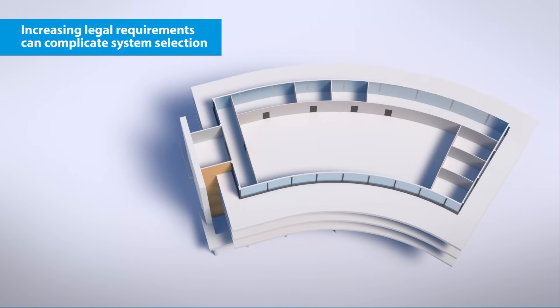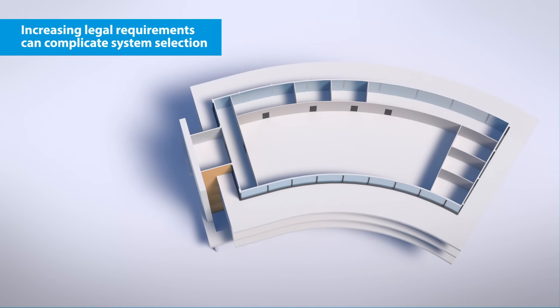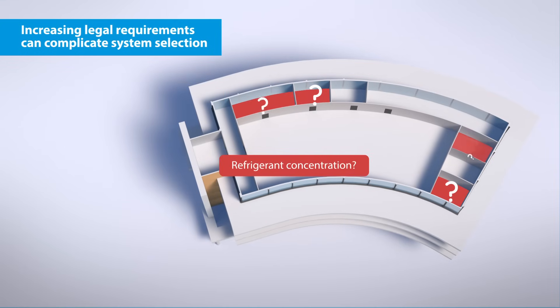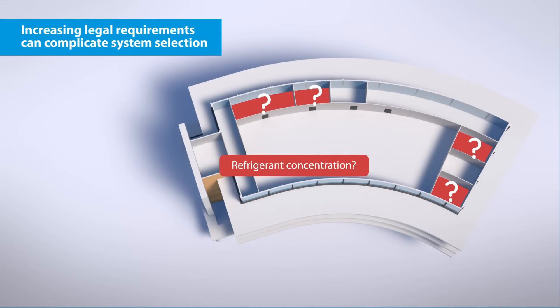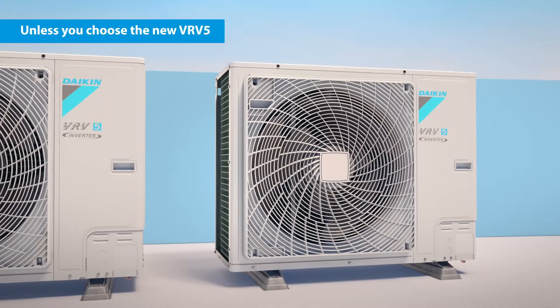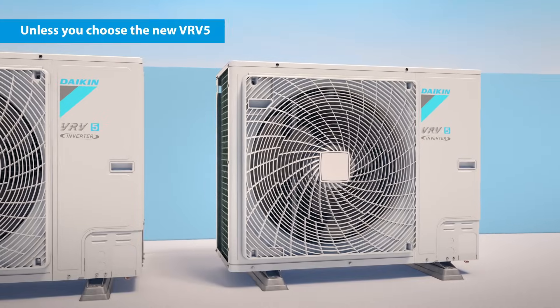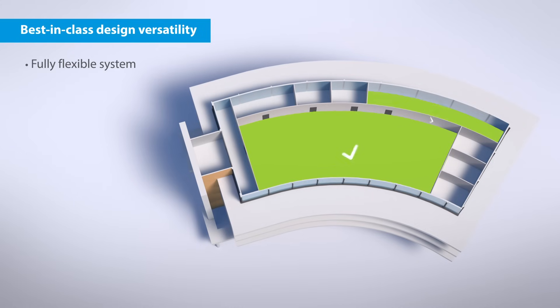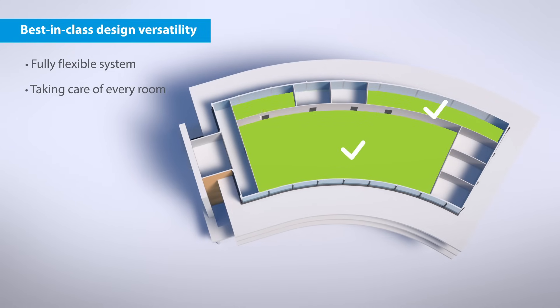Increasing legal requirements can complicate system selection. You will have to consider possible leakage issues, think about refrigerant concentration, and look out for room size regulations — unless you choose the new VRV5. It offers best-in-class design versatility, with a fully flexible system to take care of every room.